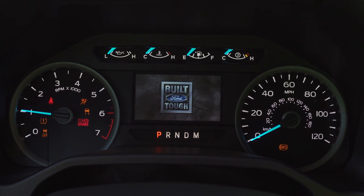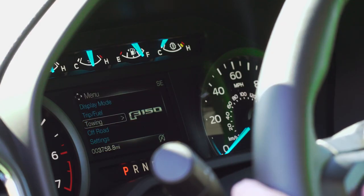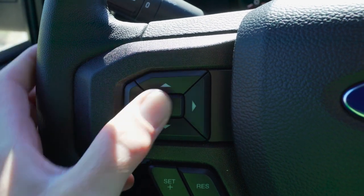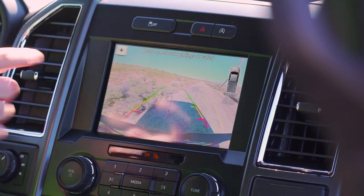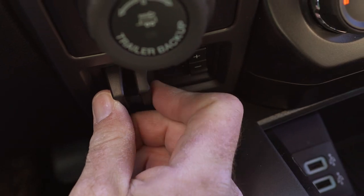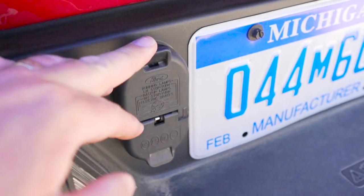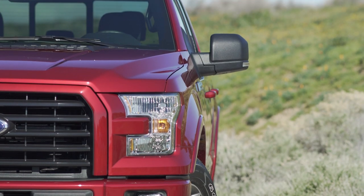There's an additional productivity screen between the dash and gauges that lets you cycle through all kinds of detailed information using steering wheel controls. Another feature many drivers will appreciate is Ford's trailer controller — when reversing with a trailer, you can use a simple dial to move the trailer left or right. An integral trailer brake controller is also included along with a full class 3 hitch. This particular F-150 can pull up to 11,500 pounds.